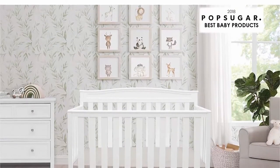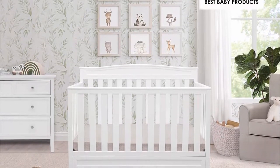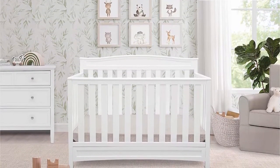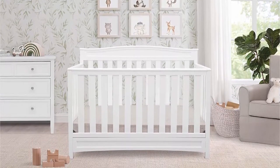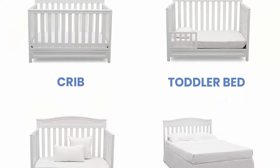Convertible crib converts from a crib to a toddler bed, daybed, and full-size bed with headboard. Daybed rail included. Toddler guardrail No. 0080 and full-size metal bed frame No. 0040 sold separately. Grows with baby.